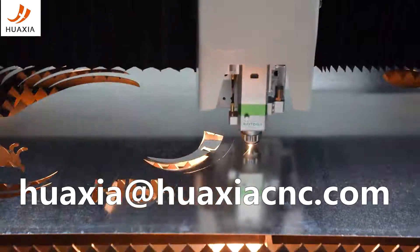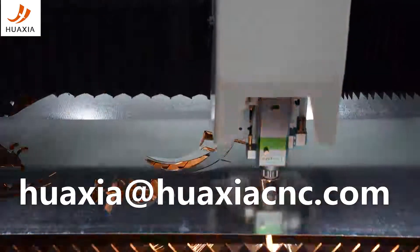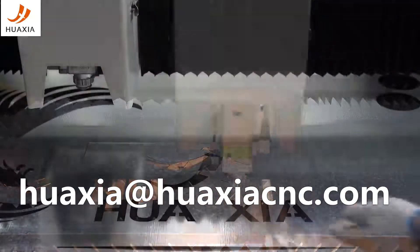This machine is equipped with a Germany IPG power source, full coverage, exchange table.